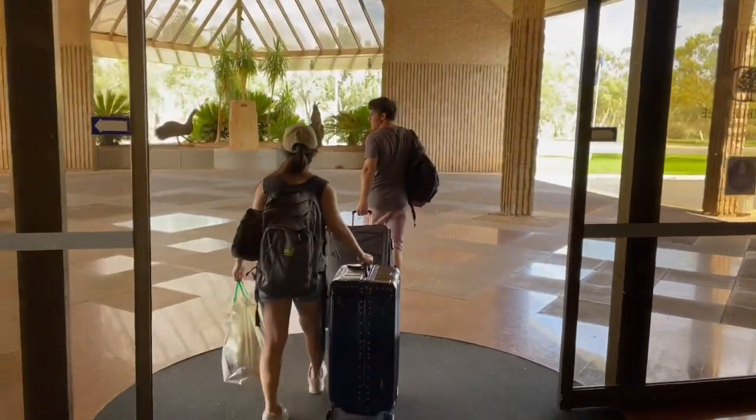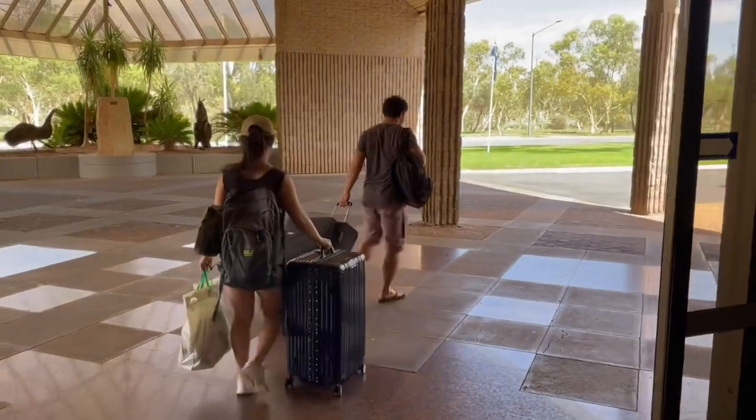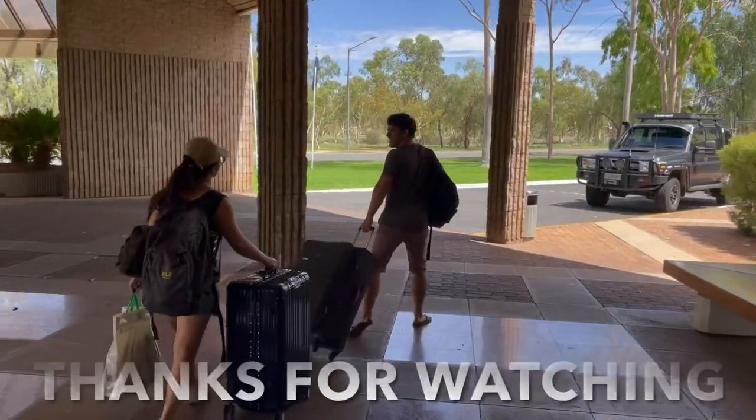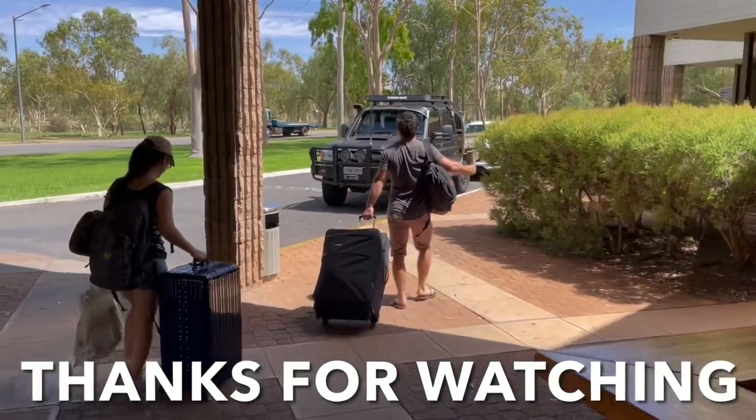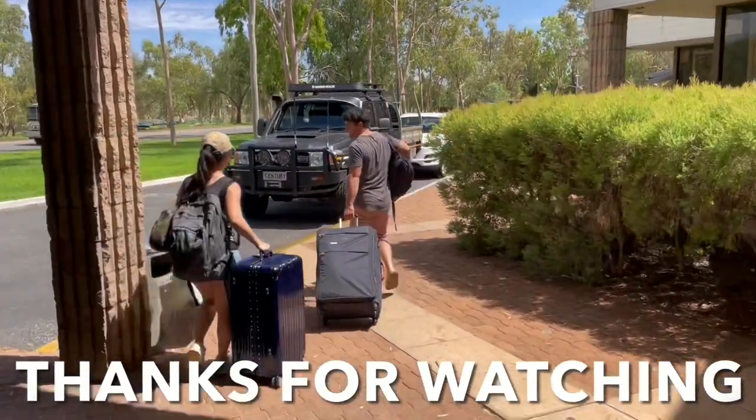Thanks so much for watching — I really enjoy sharing my experiences with you. I hope you get down to Alice Springs and check out the Olive Pink Gardens. Honestly, the DoubleTree Resort was my favourite resort in Alice Springs.